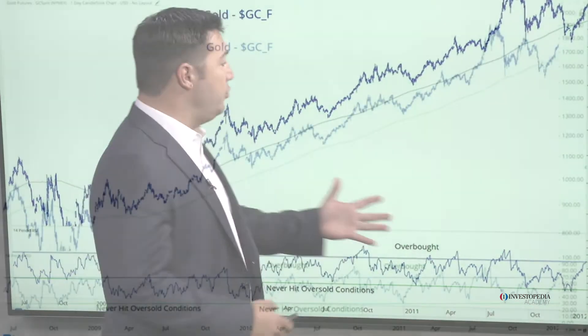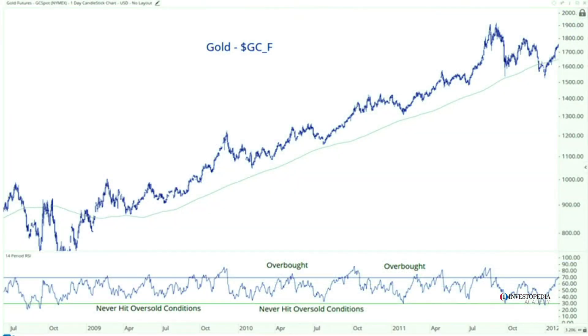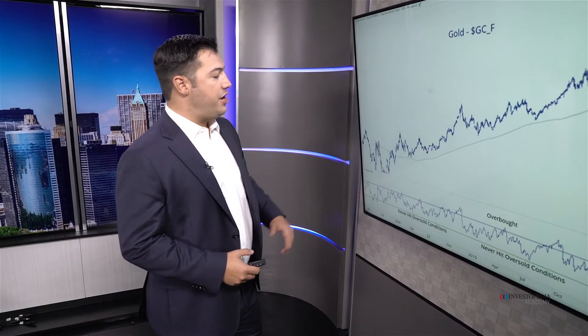One of my favorite examples of momentum in a bullish range is gold. Throughout 2009 and 2010, this is one of the biggest rallies in the history of the gold market. It's very clear: higher highs, higher lows for years above an upward sloping 200-day moving average. When it comes to just price, this is the definition of an uptrend.